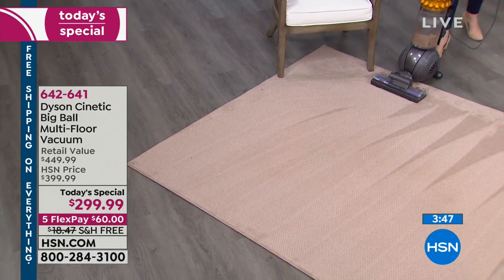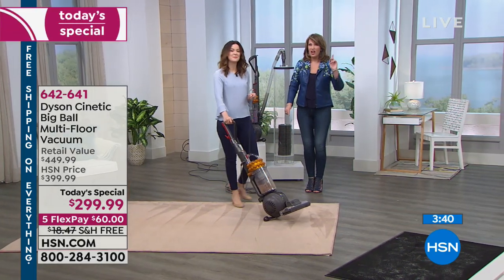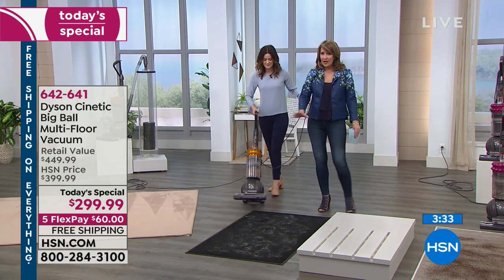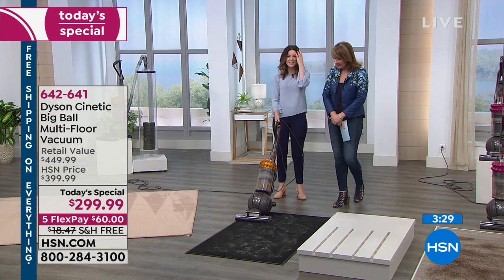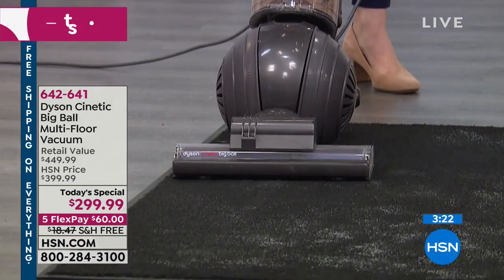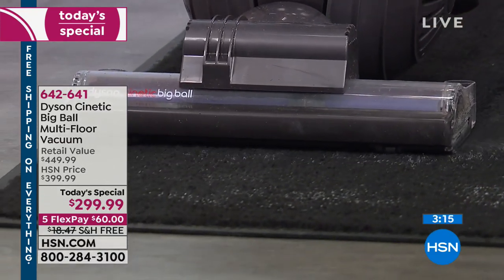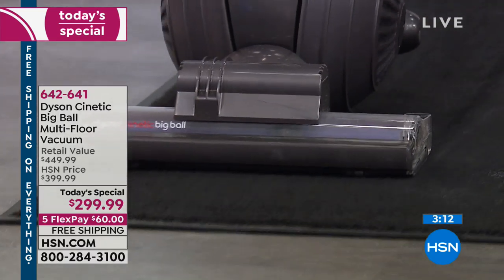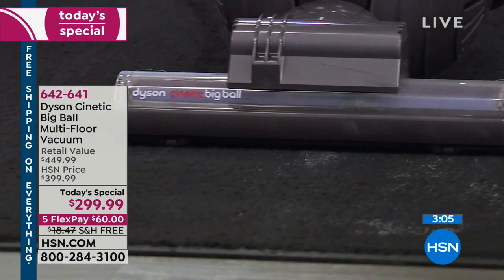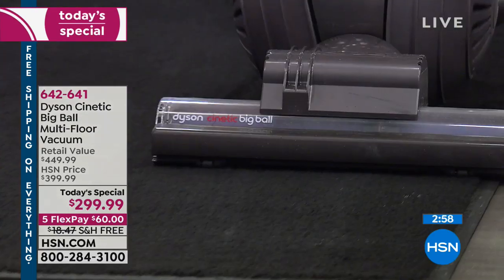Whatever type of carpet you have — boom — this is going to do the job. And we're back to the vanishing magic act demo. Going slow so you can see — look how the dirt is literally jumping into the bin. It's like man overboard — 'let me in!' It's drawing the dirt from both sides and the front of that vacuum. The kinetic technology is really different; it's a different type of science, and the beauty is that we benefit because we're going to vacuum anyway.